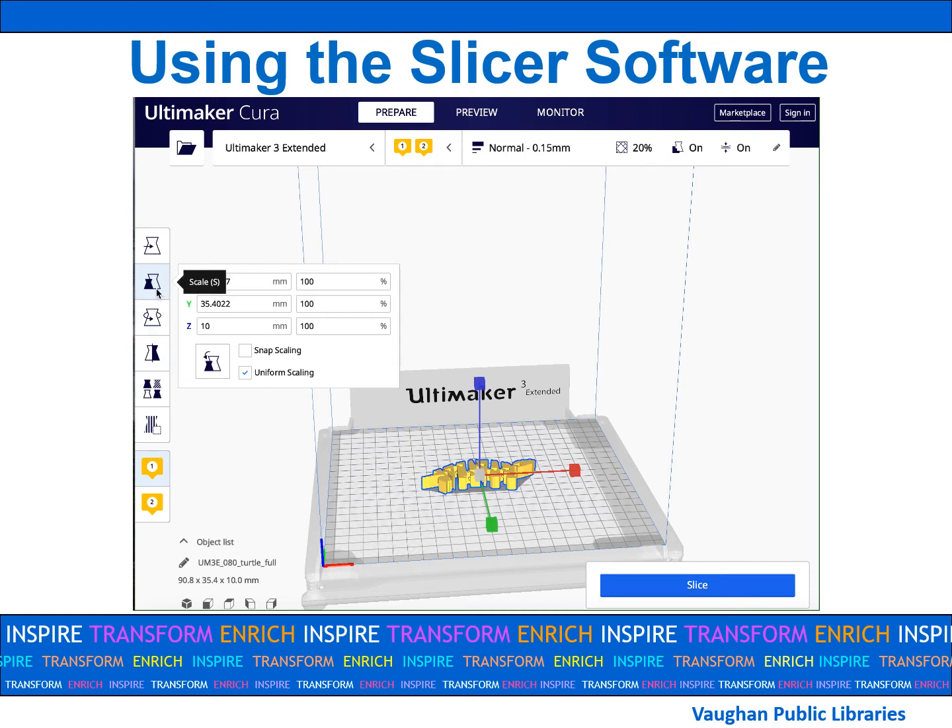Once you do, you'll notice you are given the item size in millimeters and a size percentage. You can easily adjust either, but here let's adjust the size percentage. Always make sure that uniform scaling is clicked so your item changes its size based on the scale. Click enter and your item size will be automatically adjusted.